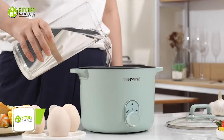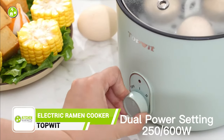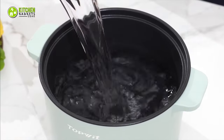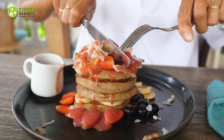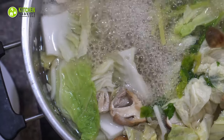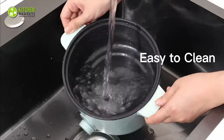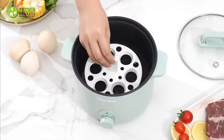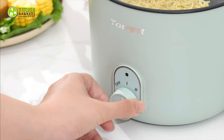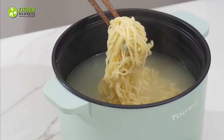The Topwood Electric Ramen Cooker is a versatile and essential addition to any kitchen. With its dual power settings, it allows for a variety of cooking methods to suit your needs. Whether you're in the mood for fluffy pancakes, perfectly cooked eggs, a comforting bowl of ramen, or even a hot pot, this cooker has got you covered. Its food-grade non-stick coating ensures easy cleaning, while the transparent glass lid lets you keep an eye on your food's progress. Rest easy knowing that its upgraded heating plate and safety features protect against overheating and dry burning.